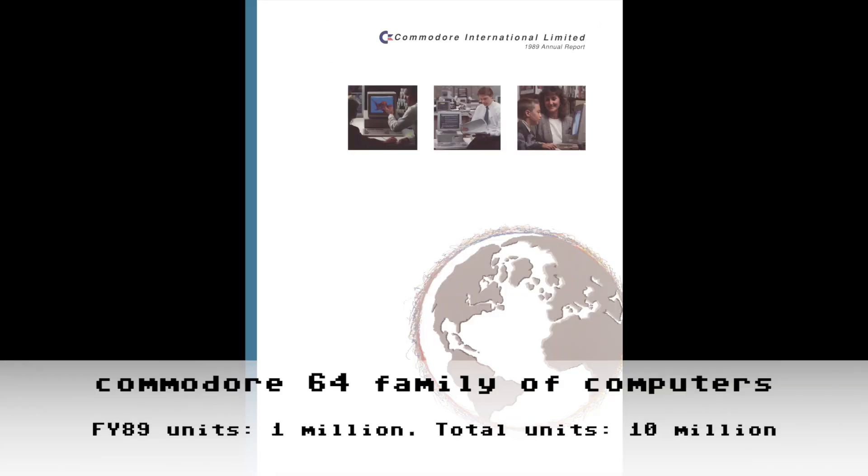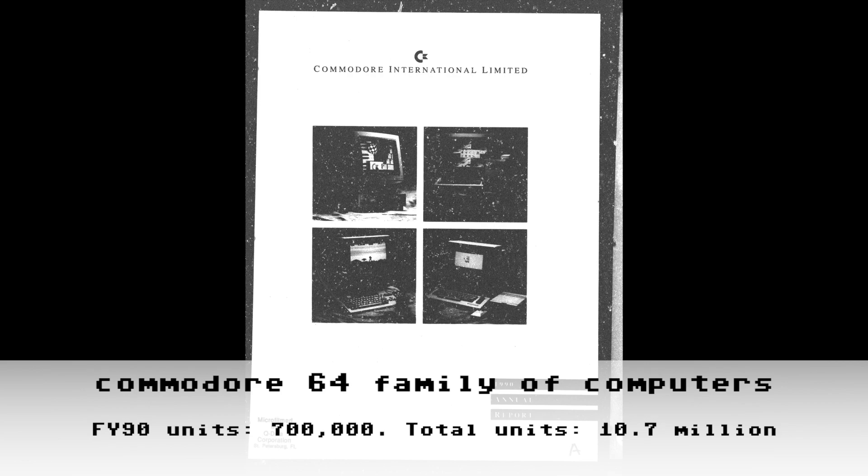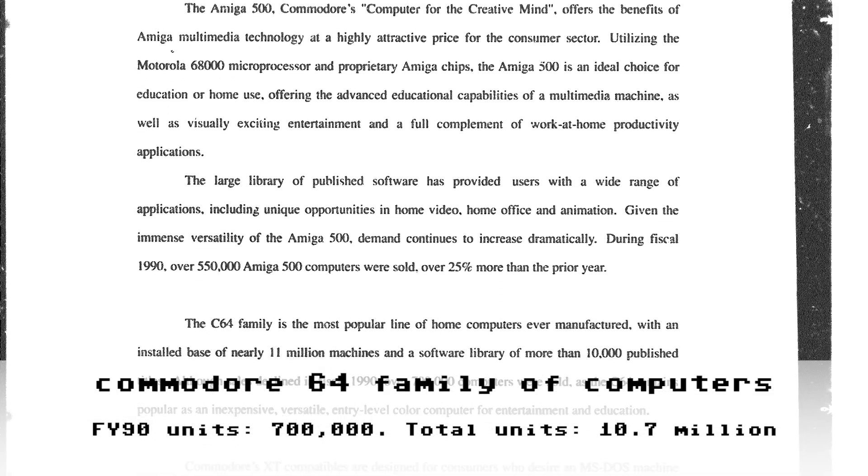For fiscal year 1989, I do have a high-quality scan of that annual report. Turning to page 3, we find that sales of the Commodore C64/C128D product line declined moderately during the year. The installed base is now shown to exceed 10 million units, and once again over 1 million units were sold in FY1989.